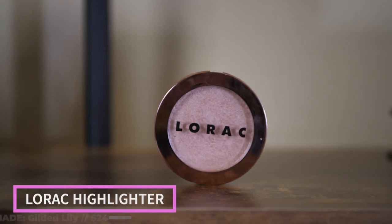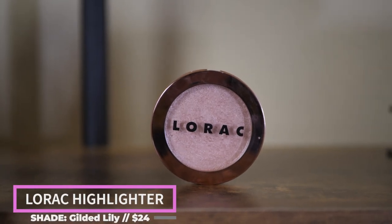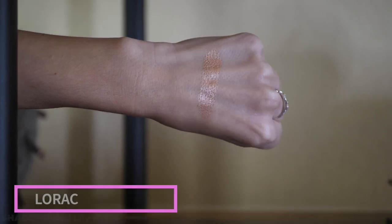For highlighter, I've got a lot of options. When I'm traveling I try to bring something I can either build up or wear sheer, to get different amounts of luminosity. For me that's the Lorac Gilded Lily Light Source Mega Beam Highlighter — it's a beautiful rose gold color, not glittery. I have a lot of texture on my cheekbones, so if something's too glittery it enhances that texture and makes it look more pronounced. You can wear one layer or build it up.